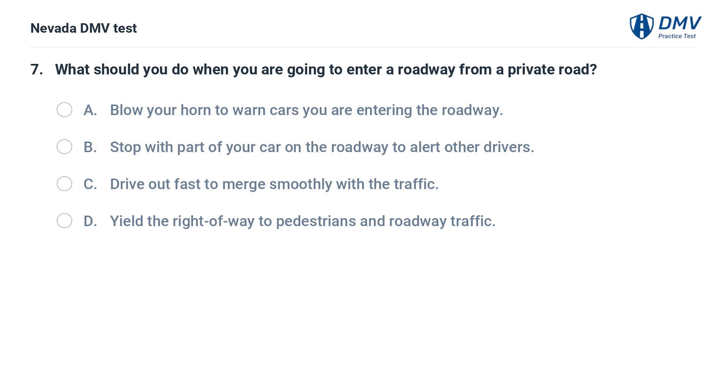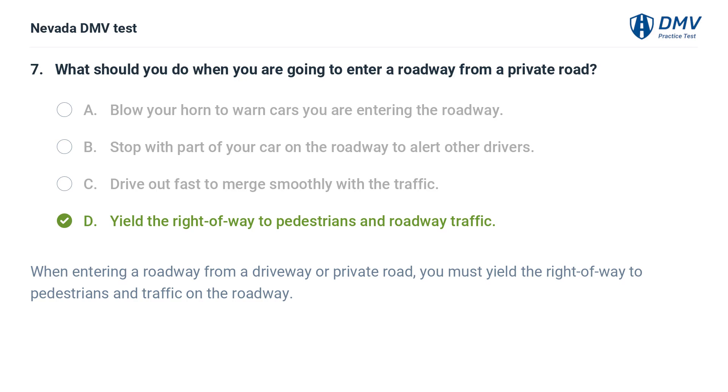What should you do when you are going to enter a roadway from a private road? a. blow your horn to warn cars you are entering the roadway, b. stop with part of your car on the roadway to alert other drivers, c. drive out fast to merge smoothly with the traffic, d. yield the right-of-way to pedestrians and roadway traffic. The answer is d. yield the right-of-way to pedestrians and roadway traffic. When entering a roadway from a driveway or private road, you must yield the right-of-way to pedestrians and traffic on the roadway.